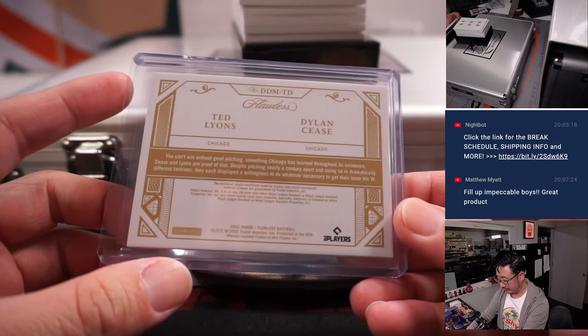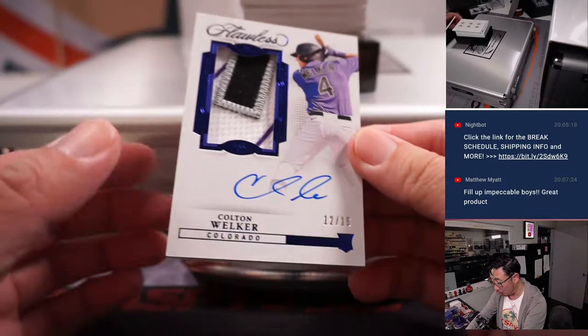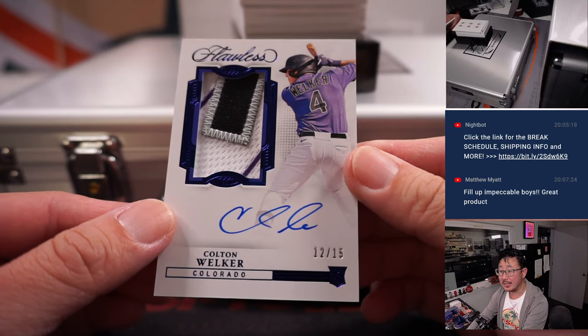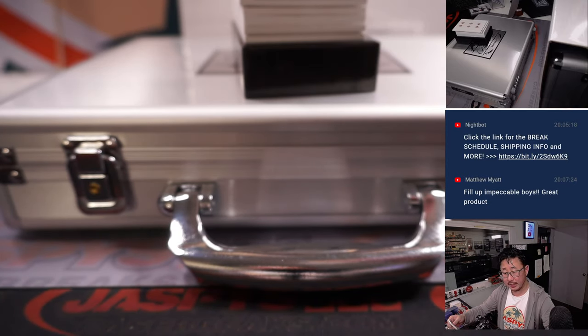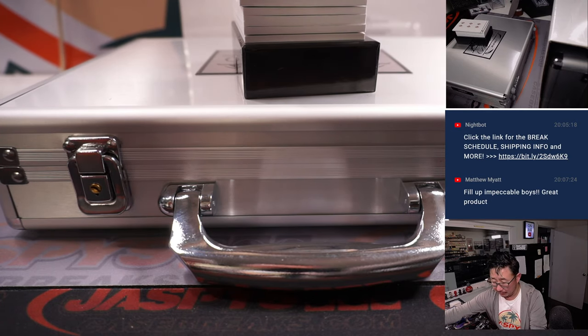Colton Welker — nice patch, nice autograph, nice RPA, 12 out of 15. Colorado Rockies. He's heating up, he's on fire.